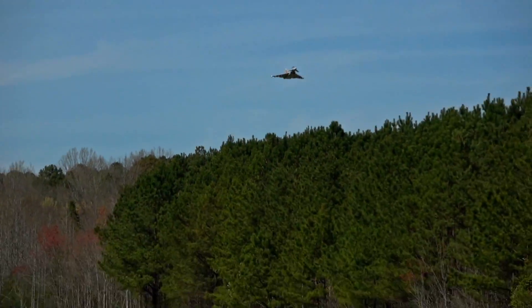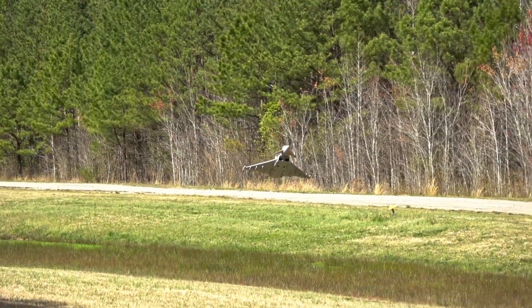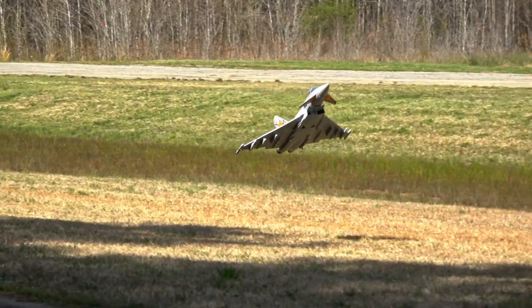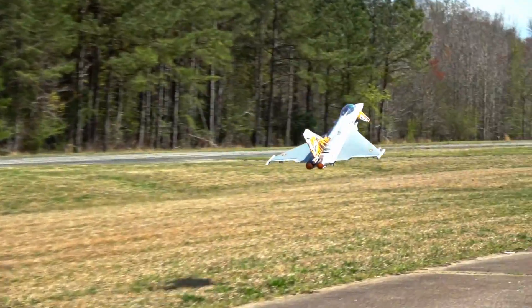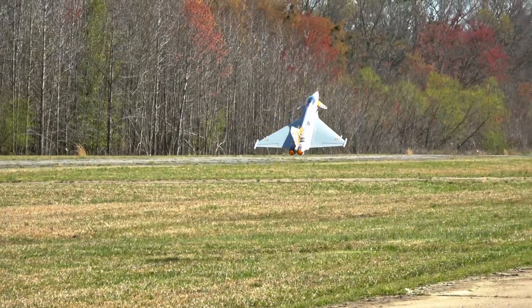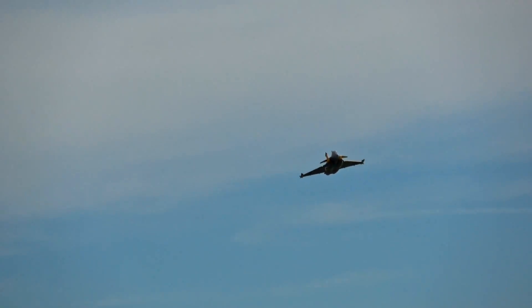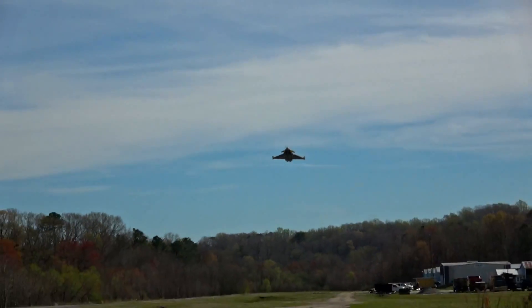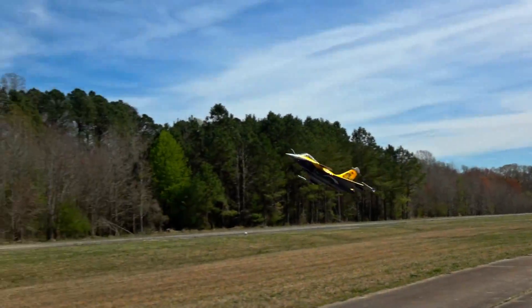Which leads us directly to high-alpha performance. Both jets excel at high-alpha. Eurofighter can get its nose up a little bit more because of the canard placement being so far forward, and the canards move much more than Rafale's. Rafale is more likely to lose yaw stability and begin yawing in one direction if it stalls out. They both perform very similarly in high-alpha configuration — there is no clear winner in this category.